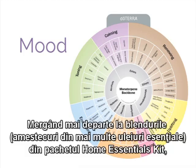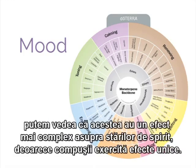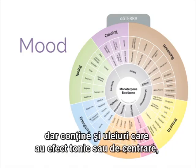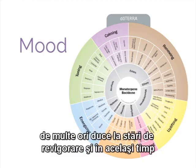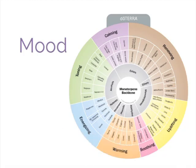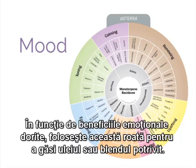Moving to the blends in the Home Essentials Kit, we can see that the blends have a more complex effect on mood because their constituent oils each exert unique effects on mood. For instance, a blend such as doTERRA Breathe, which is high in oils that have renewing and energizing effects but also contains oils that have toning or grounding effects, often leads to feelings of invigoration while simultaneously causing the user to feel deeply grounded. Depending on the desired emotional benefit, use this wheel to find the appropriate oil or blend.